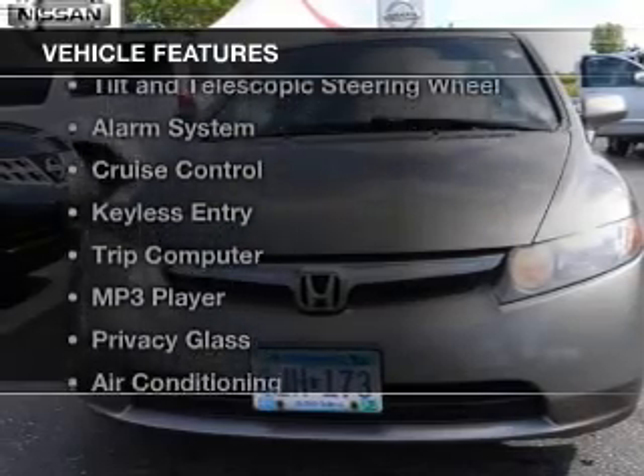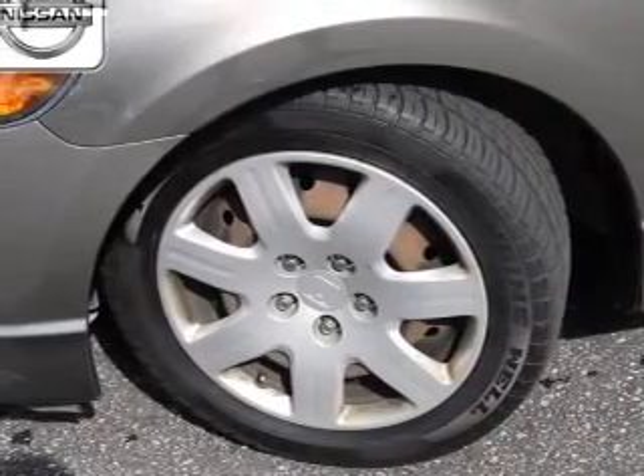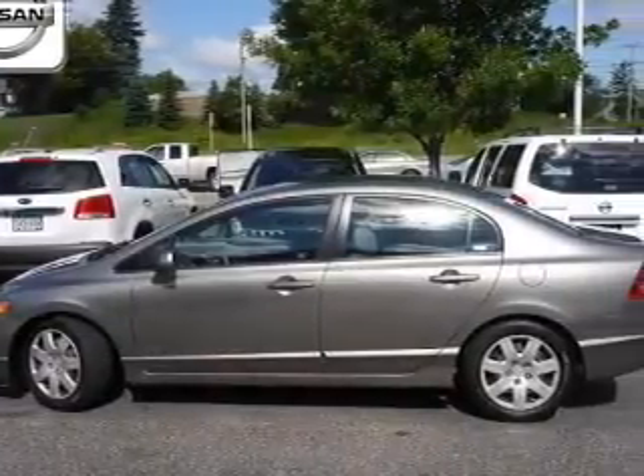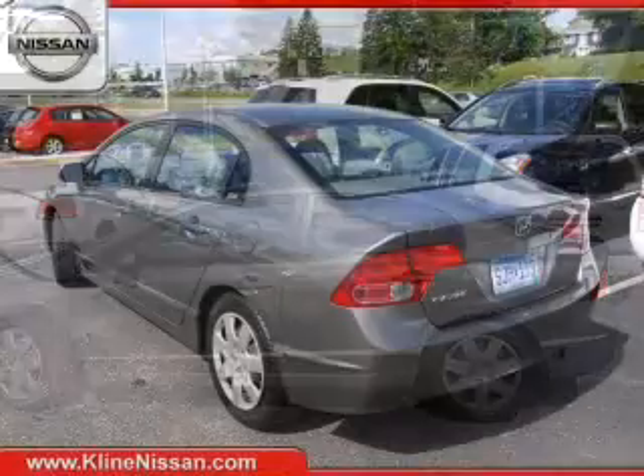The features include digital audio input, tilt and telescopic steering wheel, an alarm system, cruise control, keyless entry, a trip computer, an MP3 player, privacy glass, air conditioning, and power door locks.